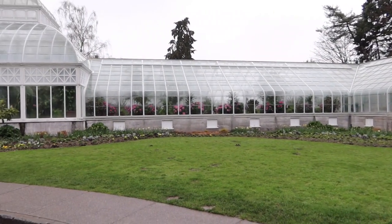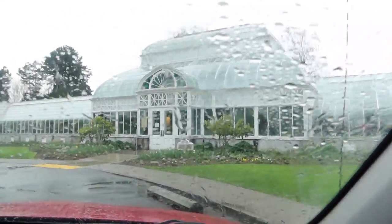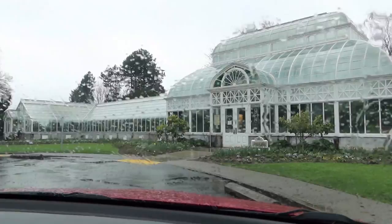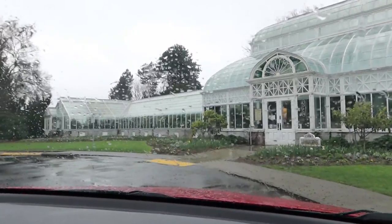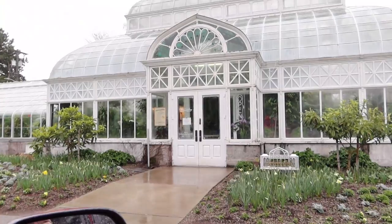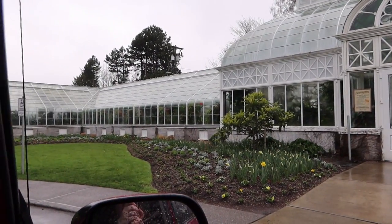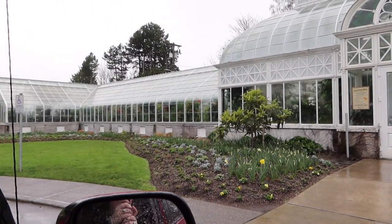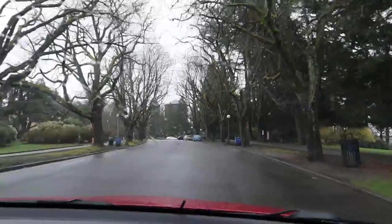Oh my god, look at this beautiful conservatory. I'm going back in the car because I don't want to put my camera in the rain. Look at how beautiful that is — it's called the Volunteer Park Conservatory. We're in Volunteer Park, in case that wasn't obvious. It looks so pretty, and it was built in 1912 — Titanic year.